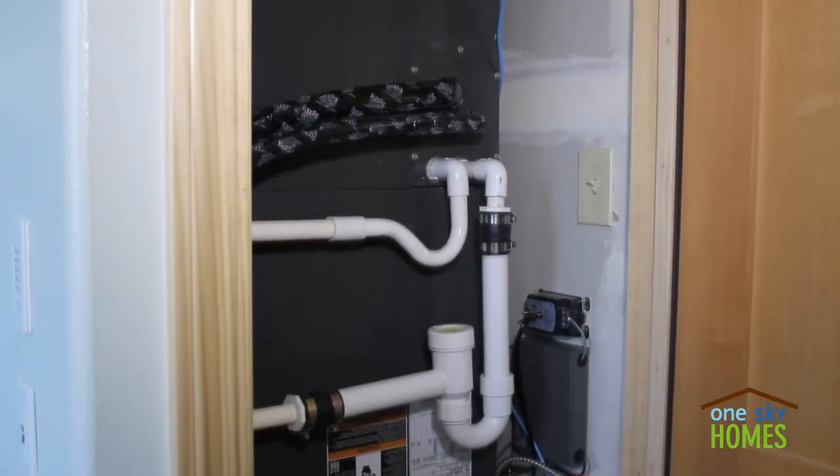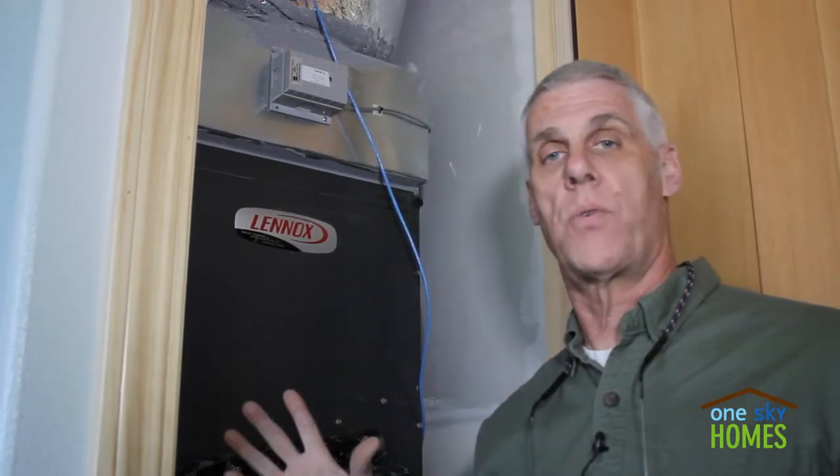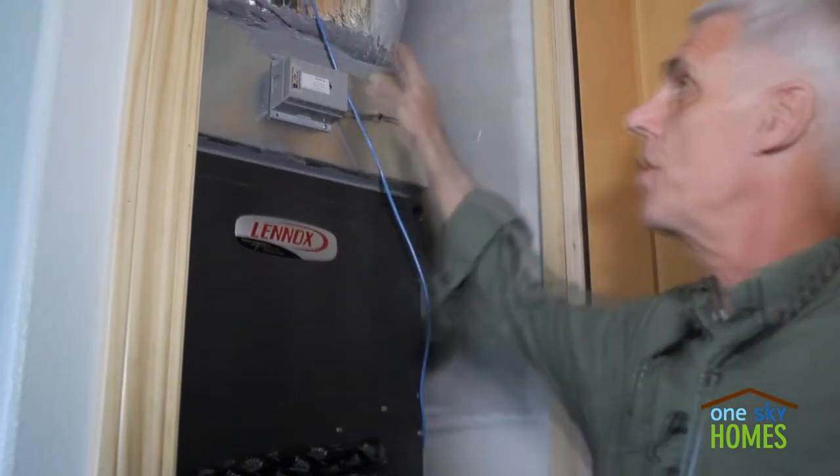Let's go take a look. Behind me in this small closet in the bathroom is the indoor portion of the heat pump system, which provides heating and cooling for this entire two-story, 3,000 square foot house.